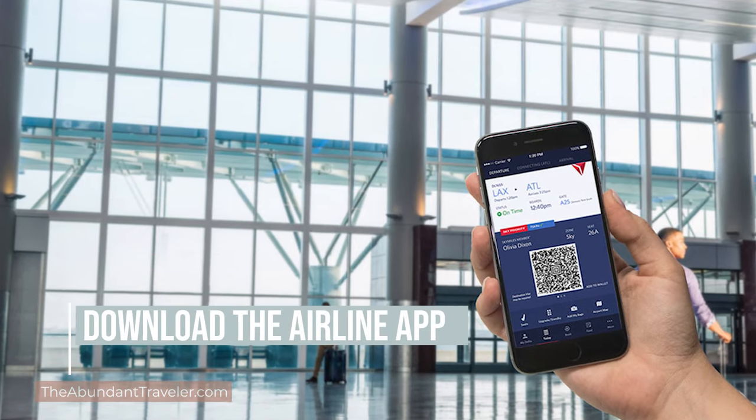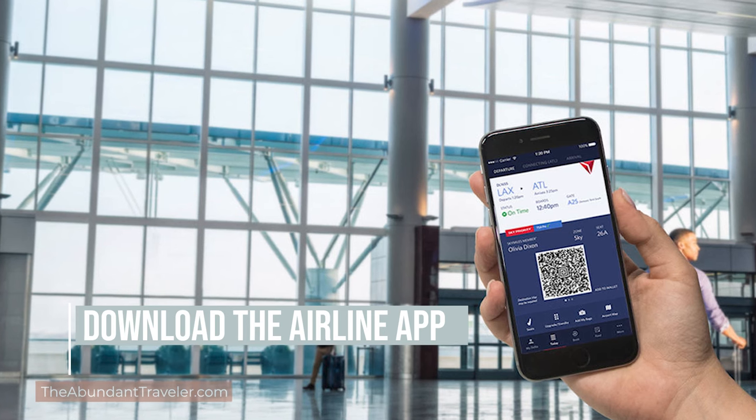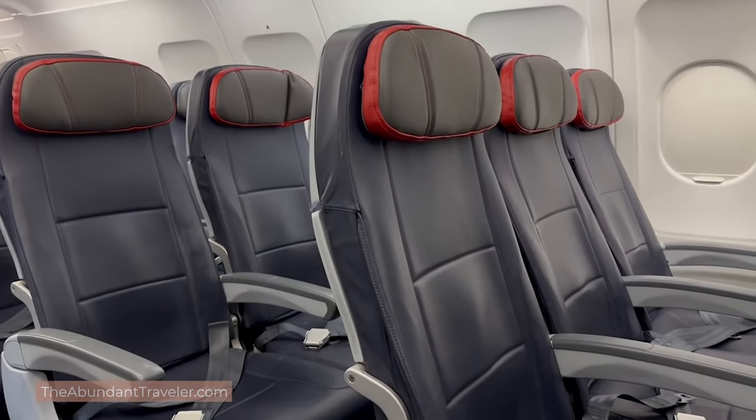In addition to charging all your electronics, I recommend downloading the airline app. When you download the airline app, you'll have access to all their entertainment, you can upload your credit card for cashless purchases, and you can check seat assignments while boarding to see which seats are available. I also recommend downloading all your favorite podcasts, Netflix, YouTube videos, books on your Kindle — anything you want for entertainment. The flight entertainment is available, but you may not enjoy what they have, so download everything you need and you'll be good to go.